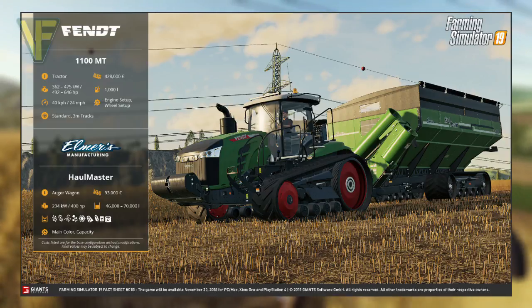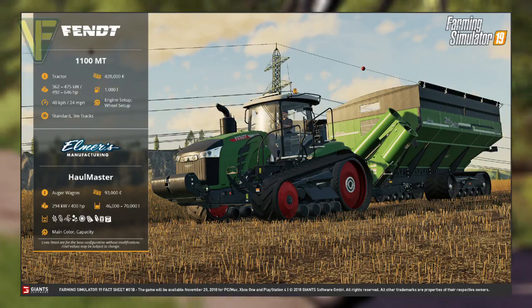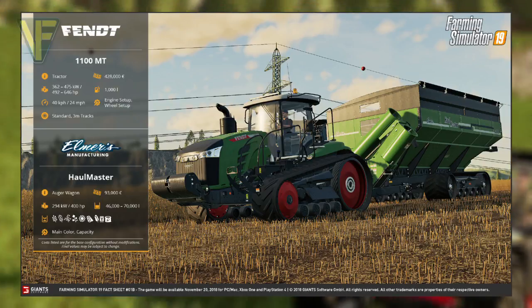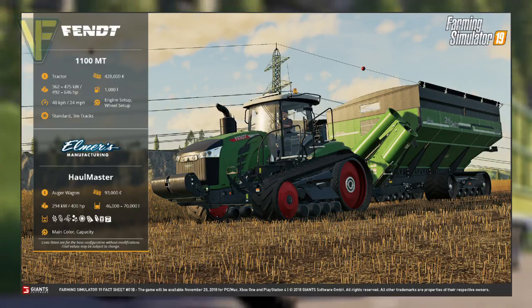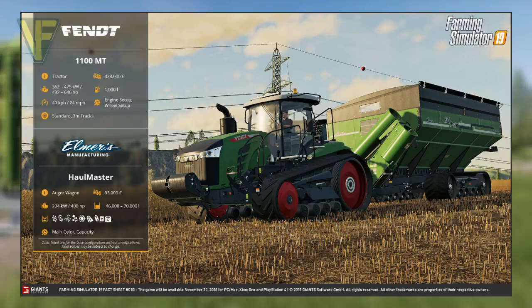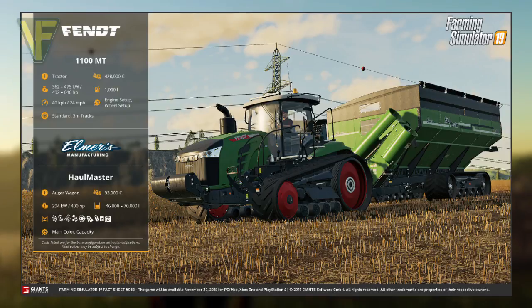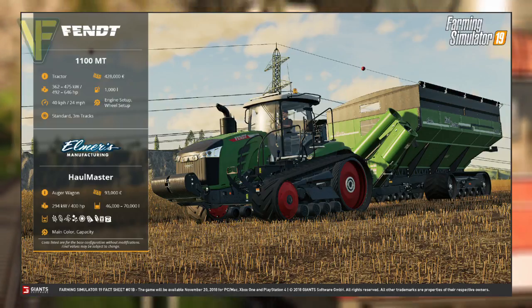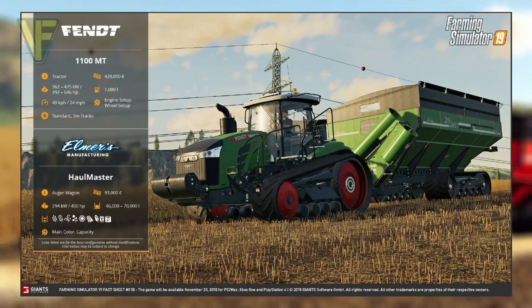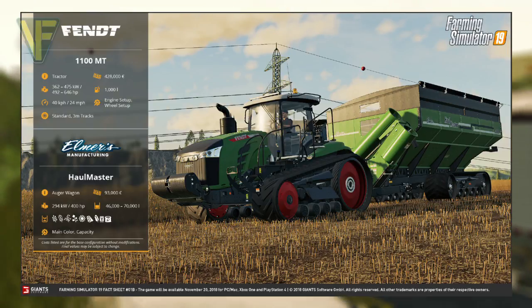You can see in the image that this particular Elmer's Hallmaster is the Hallmaster 2000. The Fendt 1100 MT is categorized as a tractor and costs a massive $428,000 for the base configuration. It has a power range of 362 to 475 kilowatts or 492 to 646 horsepower, and a fuel tank capacity of 1,000 liters. Its maximum speed is 40 kilometers per hour or 20 miles per hour, and the customization options are the engine setup and the wheel setup, which can be configured to either standard or three-meter tracks.